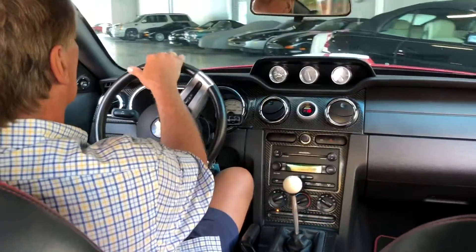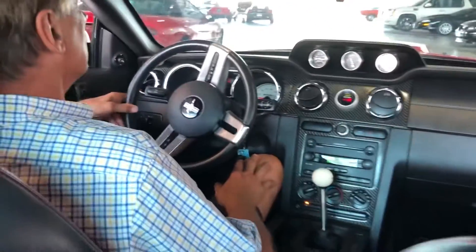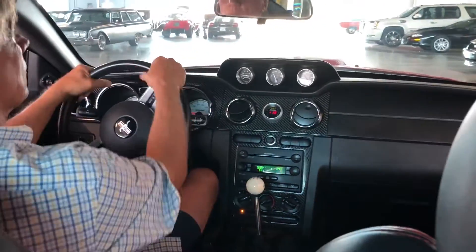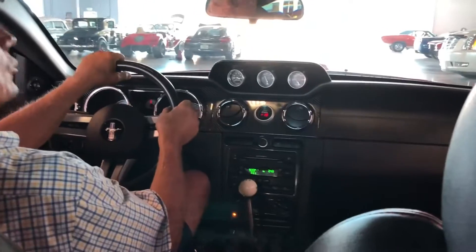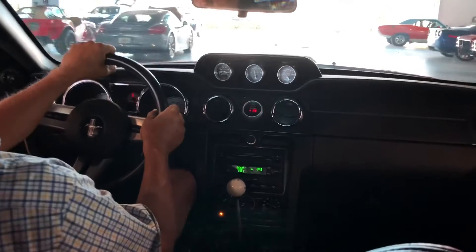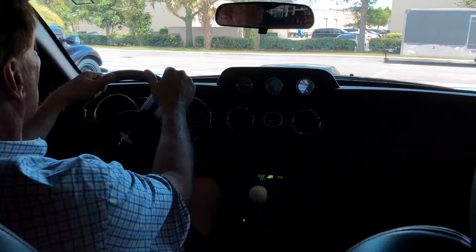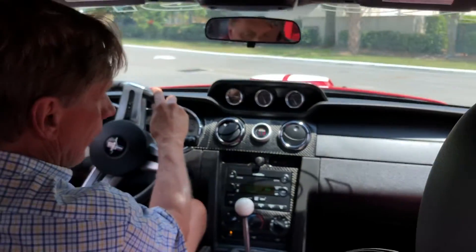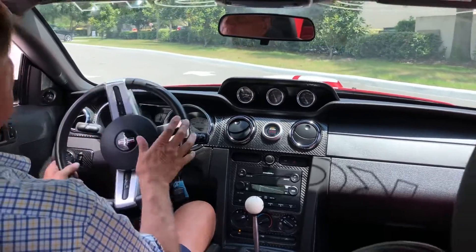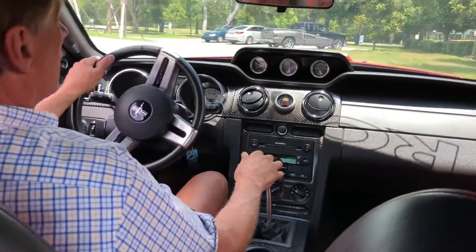Alright, we're going to take this 2007 Mustang GT Roush performance — real Roush — for a spin. I gotta tell you, this car is as fast as anything I've driven. I'm quite stunned. The paint job is really superb, power seats on both sides, and it's 14,900 actual miles — super low mileage.